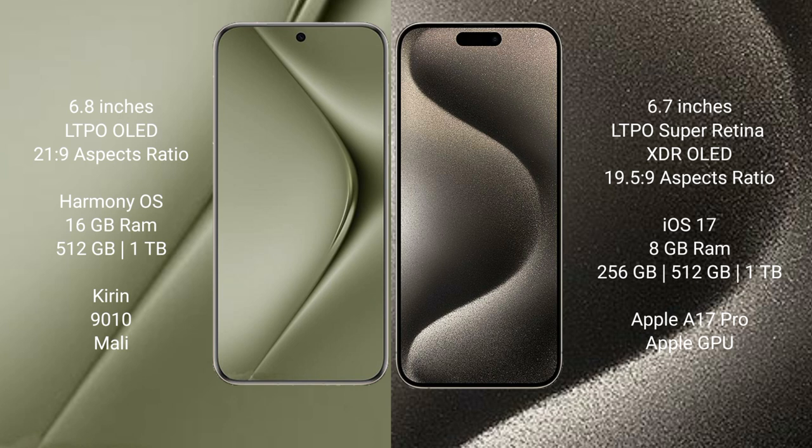Wahabepura 70 Ultra features the Kirin 9010 processor and its Mali GPU. iPhone 15 Pro Max comes with 8GB RAM and 256GB, 512GB, or 1TB internal storage, powered by the Apple A17 Pro processor and Apple's GPU.